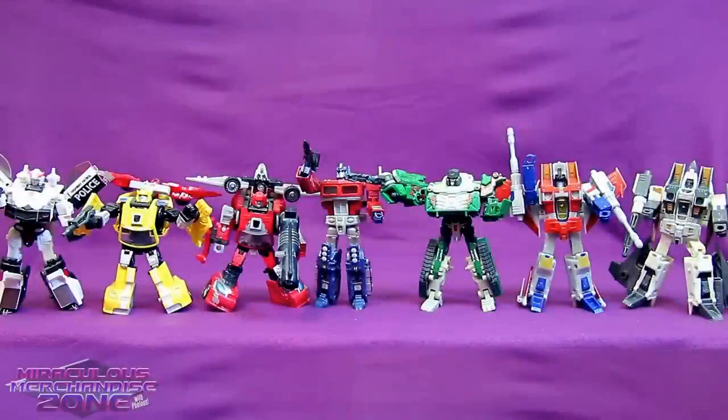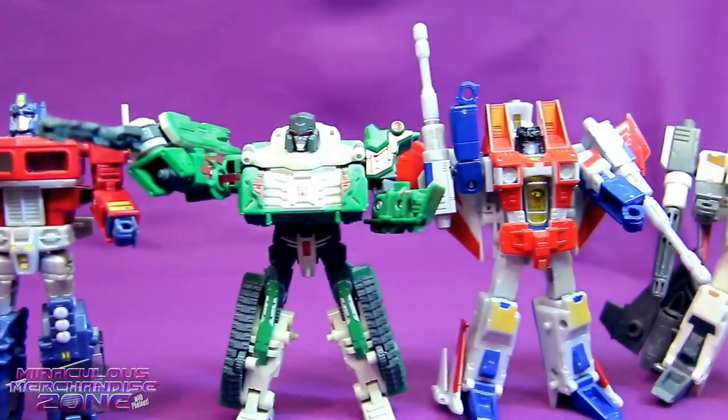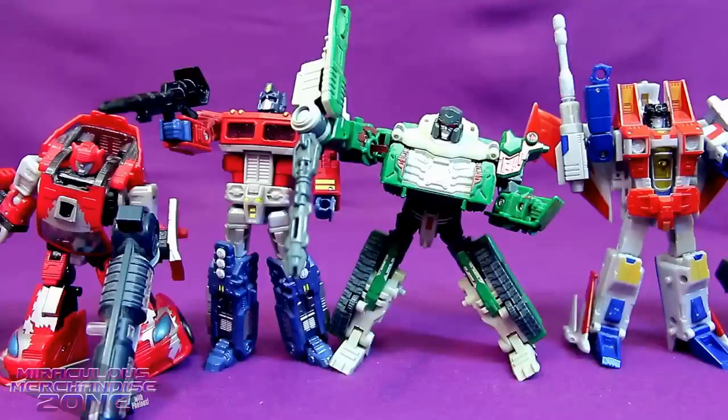I absolutely loved the Classics line back when that first started coming out, because it was more cartoon-accurate versions of some of the G1 characters. Though finding certain characters in the Classics line got a little annoying, then it stopped being the Classics line — you had to get these type of figures in the Universe line, and then I think later on Generations or something. There were a few lines you had to try and keep track of when it came to getting these type of figures.